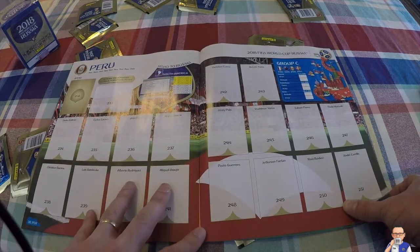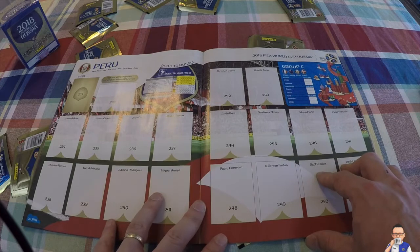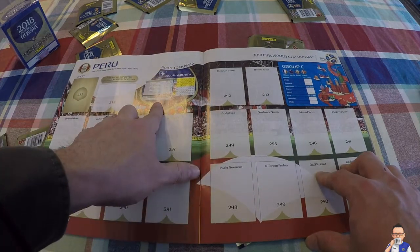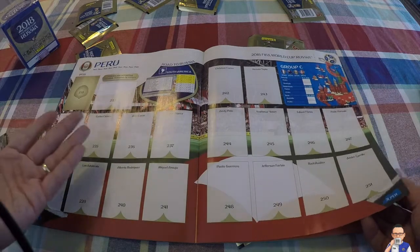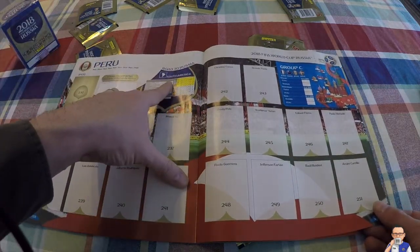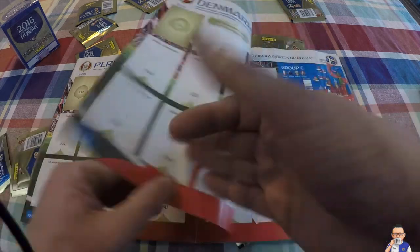Then we have Peru - dark horses here. They could upset a few people in this group, a little bit unexpected. They finished fifth in the South American group and then had to take on New Zealand, which they won 2-0 in a playoff. Jackson Farfan and Paolo Guerrero - my knowledge of these players is pretty slim. But if they can give Argentina and Brazil a run for their money, they drew with Argentina both times 2-2 and 0-0.